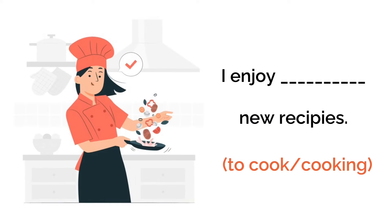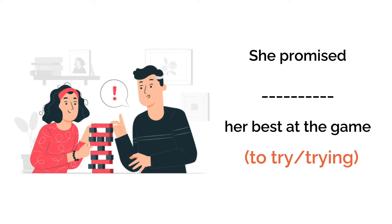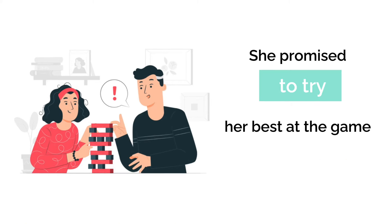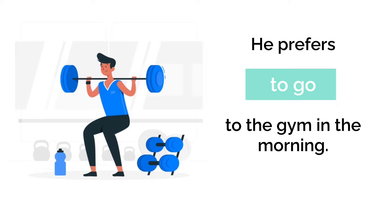It's time for some exercises to solidify your understanding. I'll provide a sentence and you'll need to choose whether to use a gerund or an infinitive. 'I enjoy ___ new recipes' — the answer is 'I enjoy cooking new recipes.' 'She promised ___ her best at the game' — the answer is 'She promised to try her best at the game.' 'He prefers ___ to the gym every morning' — the answer is 'He prefers to go to the gym every morning.'